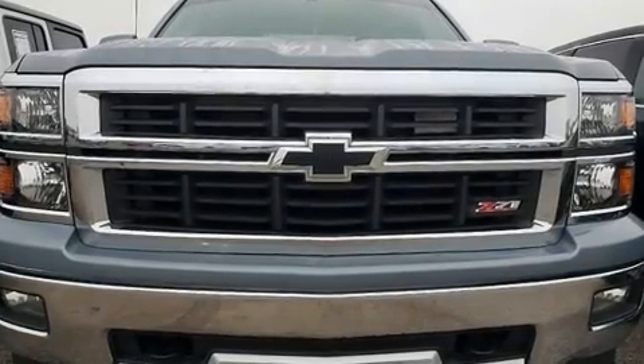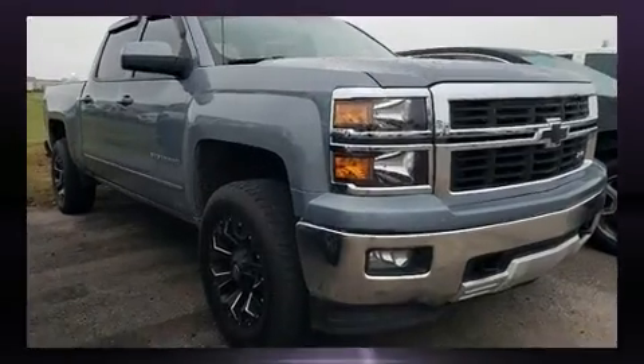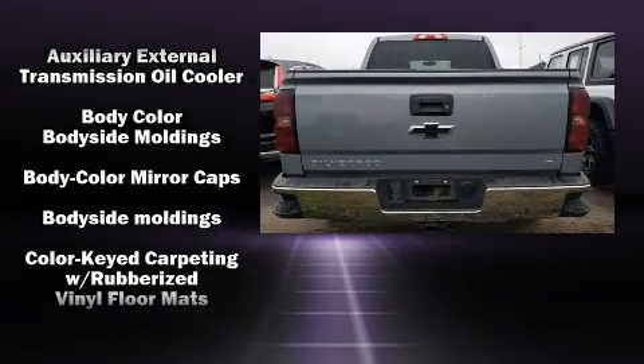Take command of the road in the 2015 Chevrolet Silverado 1500. Top features include power windows, variably intermittent wipers, fully automatic headlights, and a split folding rear seat.